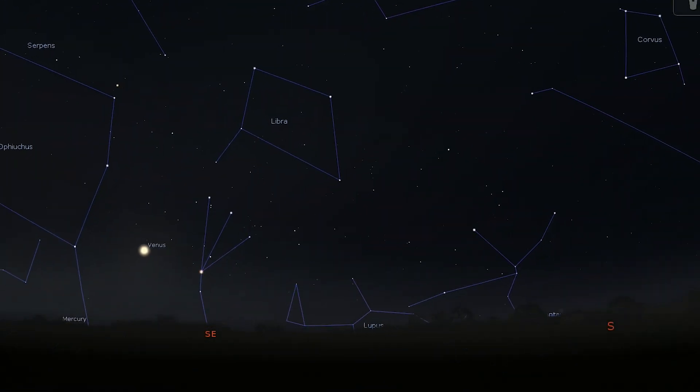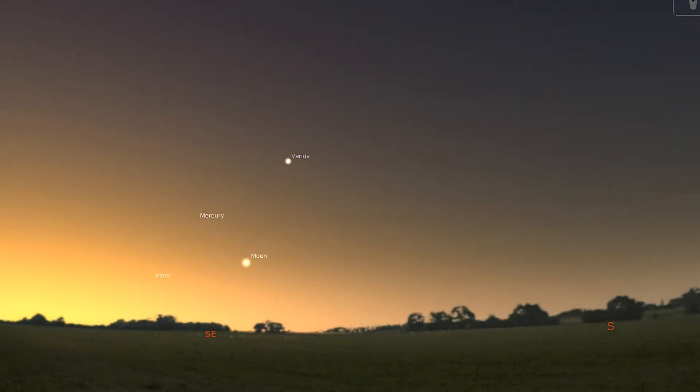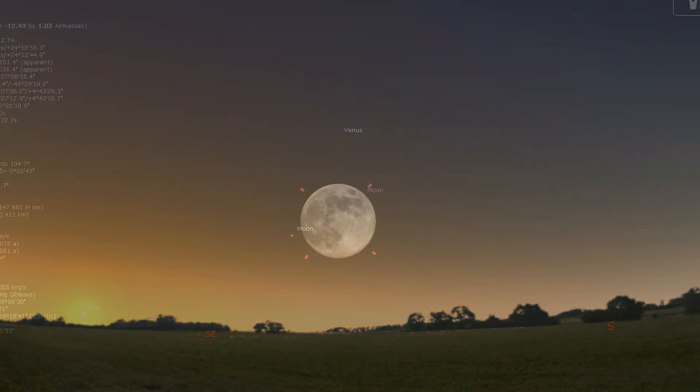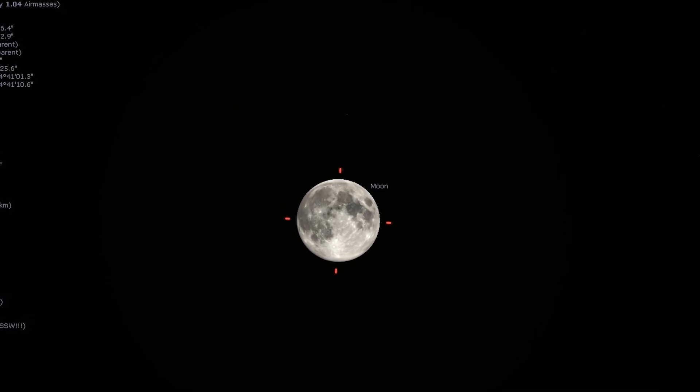Venus shines brightly in the pre-dawn sky and is joined by a beautiful waning crescent moon on the 8th. This is also a great time to spot Mercury as the planet reaches elongation on the 12th and is visible to the lower left of Venus from about an hour before dawn. Lastly, the moon turns new on the 11th and then full on the 25th.